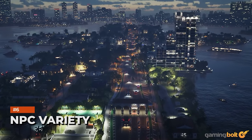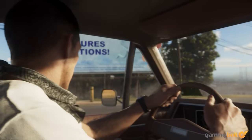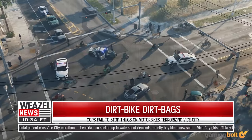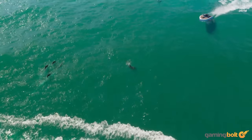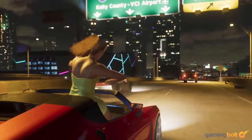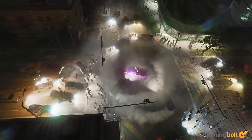Having screens filled with NPCs would be impressive enough as it is, but what's making GTA 6 stand out even more is the sheer variety we're seeing. Body shapes, skin tones, faces, clothing, accessories, actions, and animations — there's a startling variety that the game is exhibiting across its massive pool of NPCs, which has the potential to make the game feel dense and alive in a way that we've never seen before.